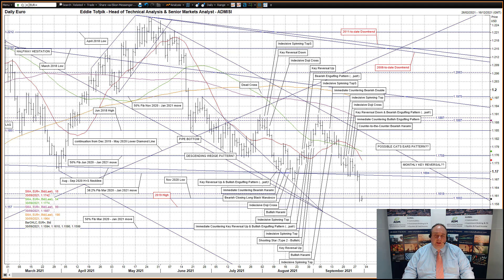Hello, my name is Eddie Tofbik. I'm head of technical analysis and senior markets analyst at ADM Investor Service International Limited, and here is your daily technical analysis of foreign exchange markets. I'll start with the euro against the dollar.